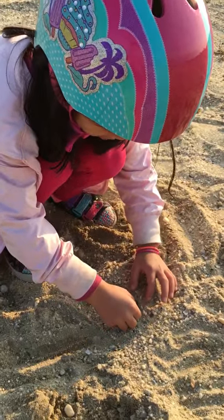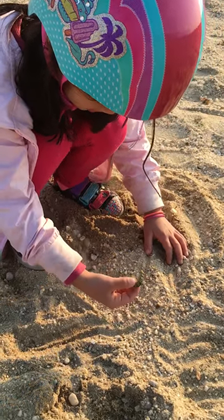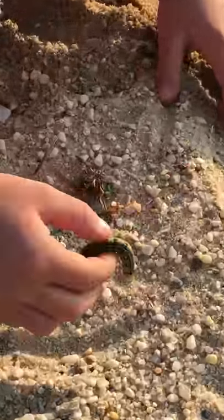We don't want it to freeze out here because it's really cold, so we're going to take him home. And he's a beauty, look at him — that guy, he's a beauty.